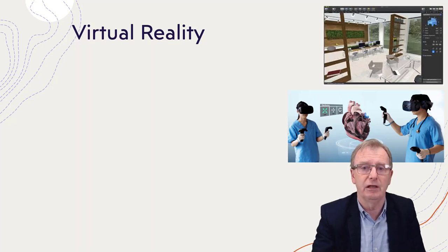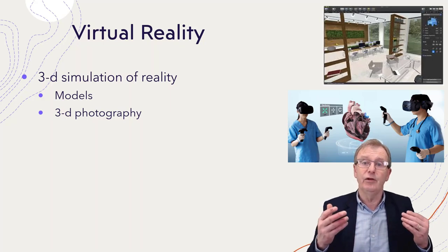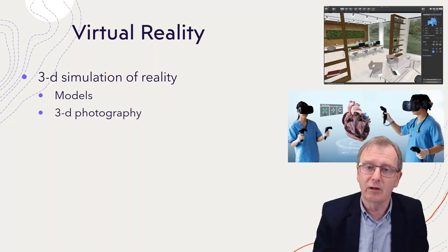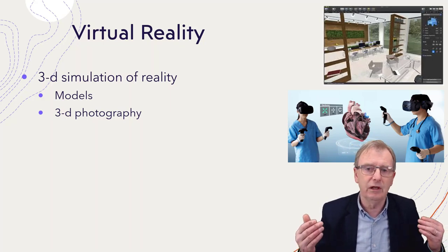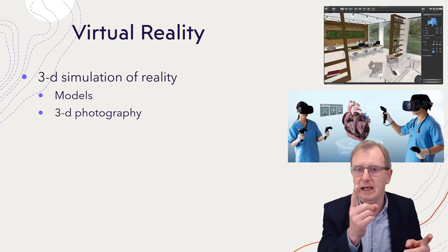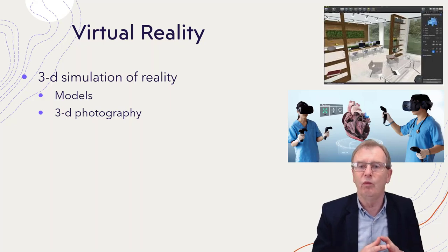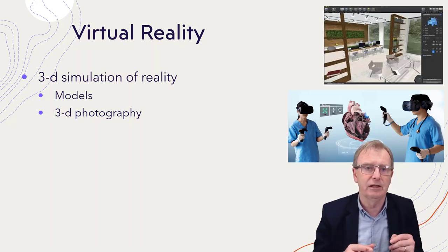Let's have a look at virtual reality. It's a three-dimensional simulation of reality. We can do this through a two-dimensional computer screen — if you've used Google Maps and Street View, you can go onto the street and look around you — but they're best done with virtual reality headsets.